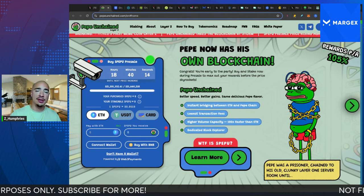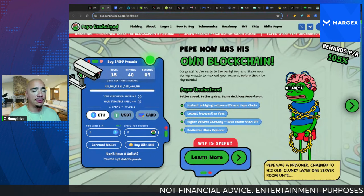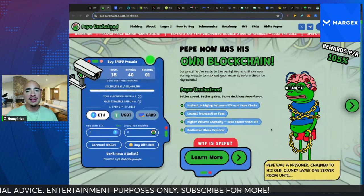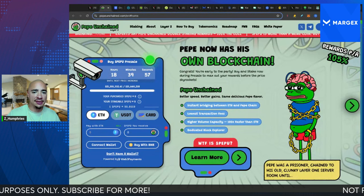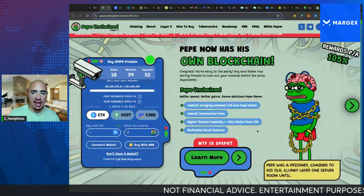If at any point after this video you want to purchase Pepe Unchained after you've done your own due diligence, there is a link down below in the description where you can use my link to get in. Pepe Unchained offers instant bridging between ETH and the Pepe chain, the lowest transaction fees, higher volume capacity, 100x faster than Ethereum, and a dedicated block explorer.